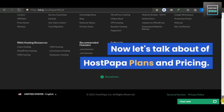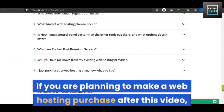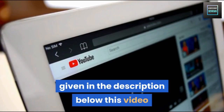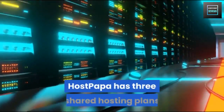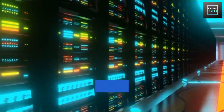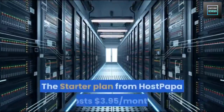Now let's talk about HostPapa's plans and pricing. If you are planning to make a web hosting purchase after this video, consider purchasing it from the link given in the description below to get yourself a discount if one's available. HostPapa has three shared hosting plans: the Starter Plan, Business Plan, and Business Pro Plan.